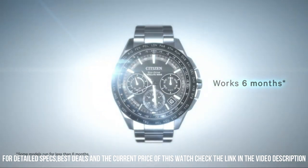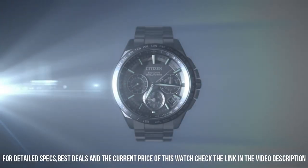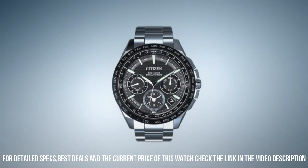Band width: 18 mm. Band color: green. Dial color: black. Bezel material: stainless steel.